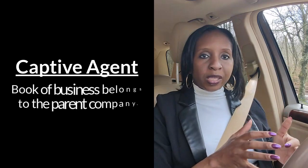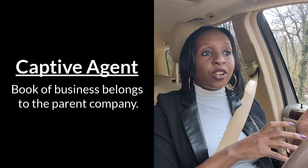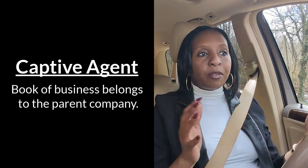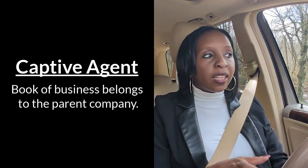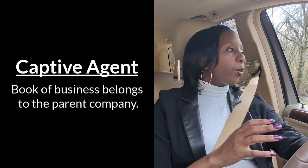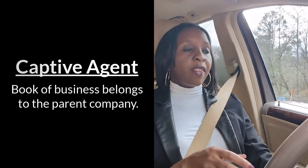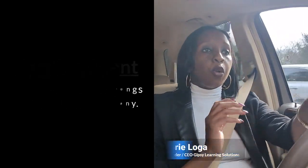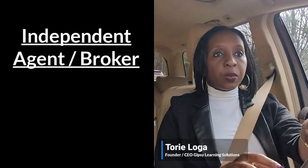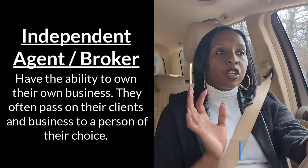Another difference between a captive agent and an independent agent is that when you're a captive agent, your book of business belongs to the parent company — the company you are contracted with. So if at any point you decide to exit the business, that entire book of business goes back to the company you're contracted with.